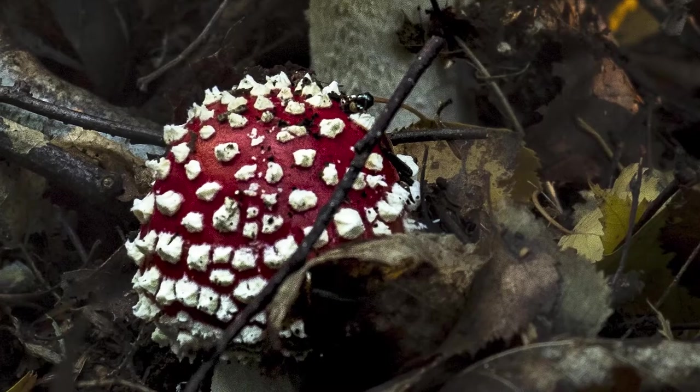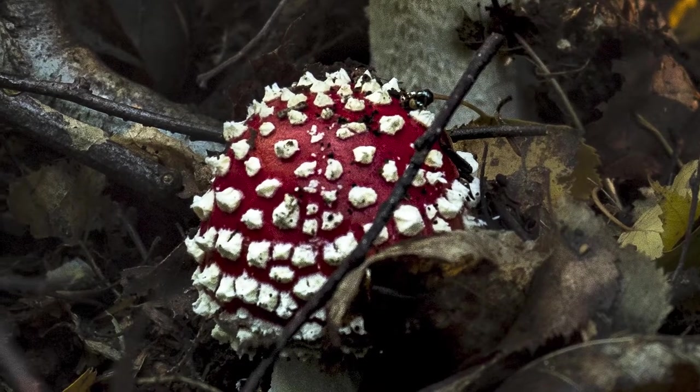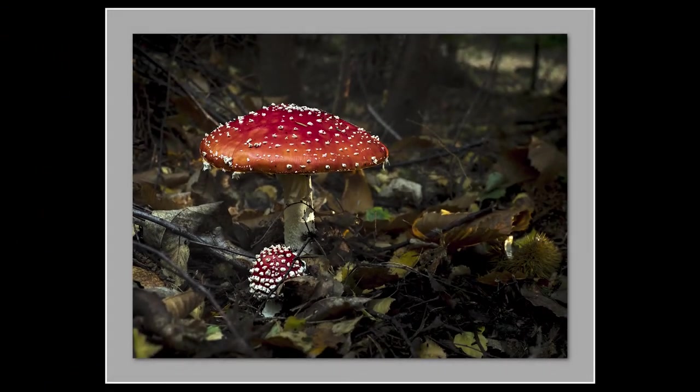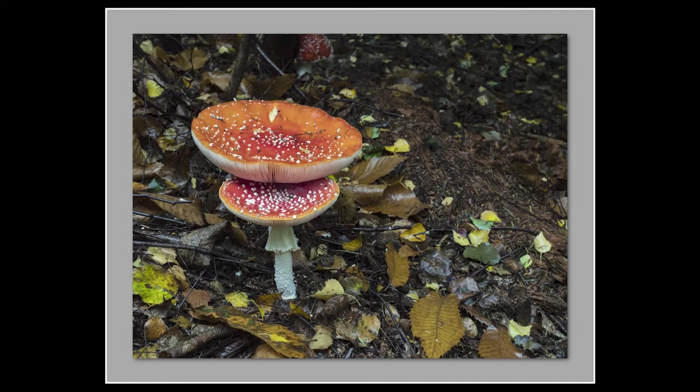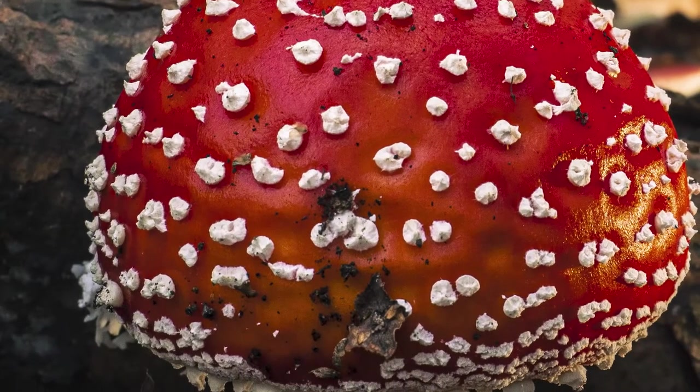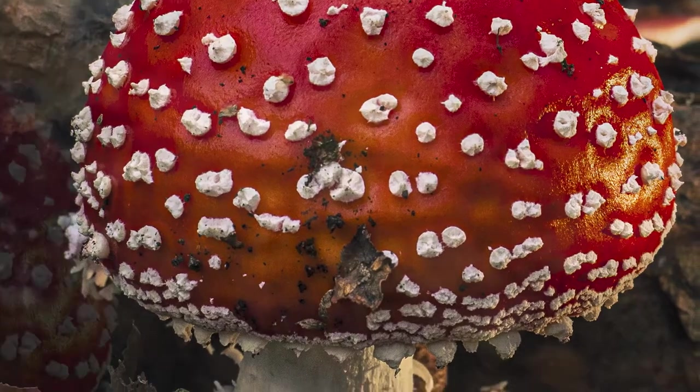Now these fly agaric mushrooms are wonderful things to look at, but they grow very very quickly. This next shot is the same two mushrooms just four days later — see how they've changed. It really emphasizes just how important it is to get out there regularly, otherwise you'll just miss these things.